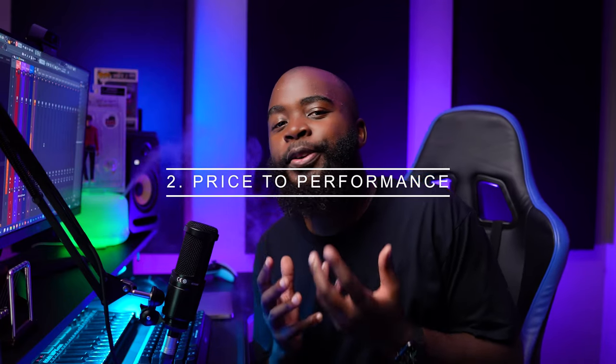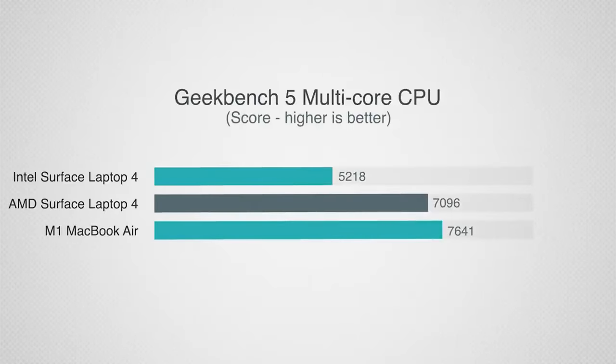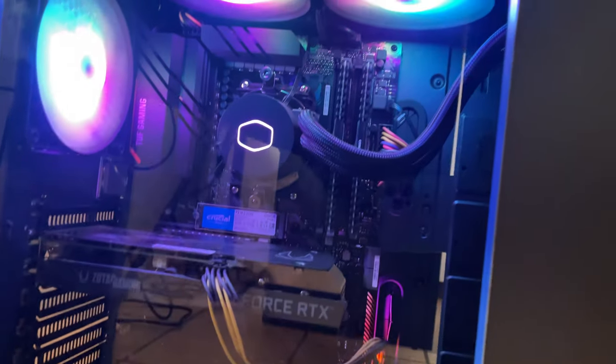Reason number two is price to performance. A lot of people on the internet say that people who buy Macs are just buying the name and the performance actually sucks. But this tiny machine is faster than the i7 and the Ryzen 7 from the same year, which happened to cost more. I actually do have a gaming PC that I primarily use for music production, gaming, and video editing, and in some tasks this tiny machine actually outperforms it.